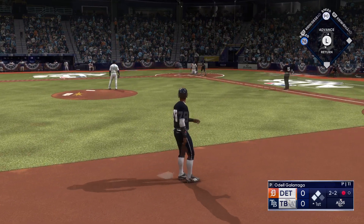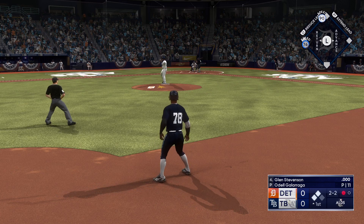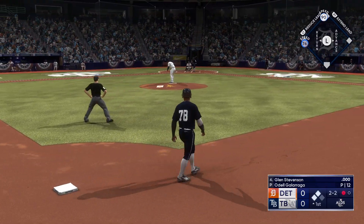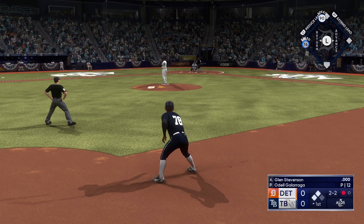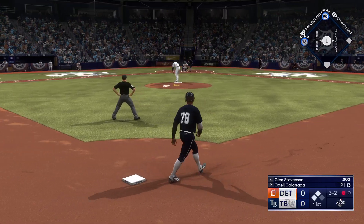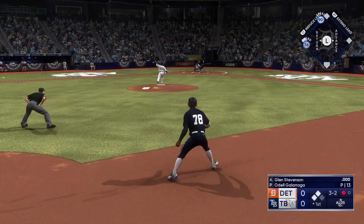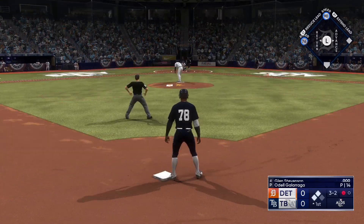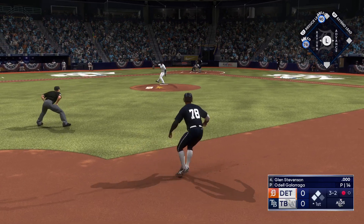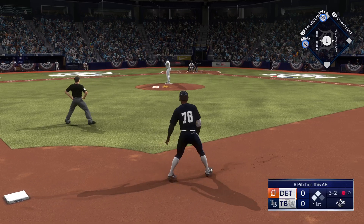Hitter's got some good opposite field power. What I like about something being hit to the right side into the outfield is that the base runner at second has a very good read and can determine whether or not he can score on that base hit. Here's the 2-2, and there's a ball. Just missed — if he's able to connect on that, look out.